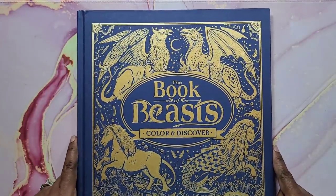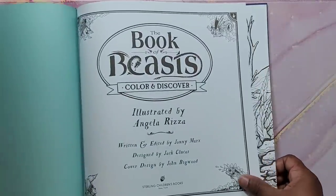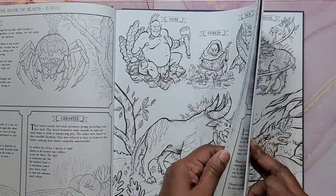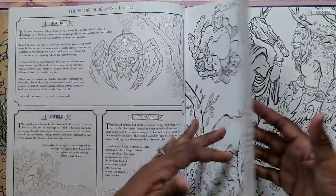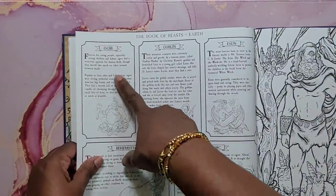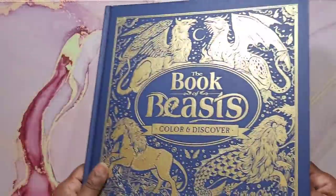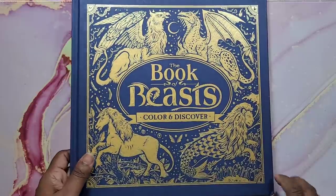Then I have The Book of Beasts illustrated by Angela Rizza. One side has the coloring image and the back has information about the creature — for example, an ogre page with information about what they did. Cool book if you like mythological creatures. It's hardbound and I'm not sure if you can still find it, but I'll put a link if I can.